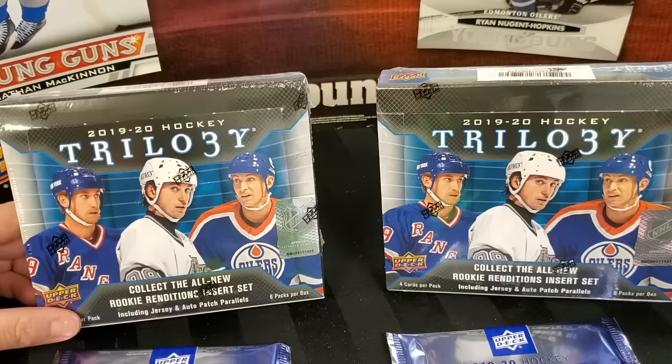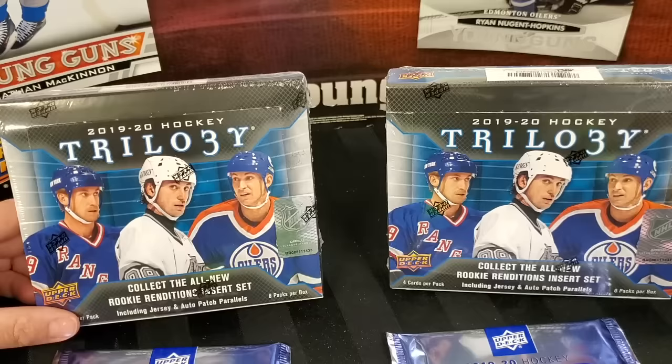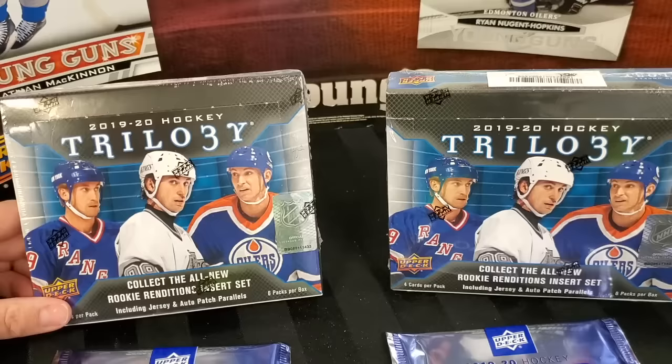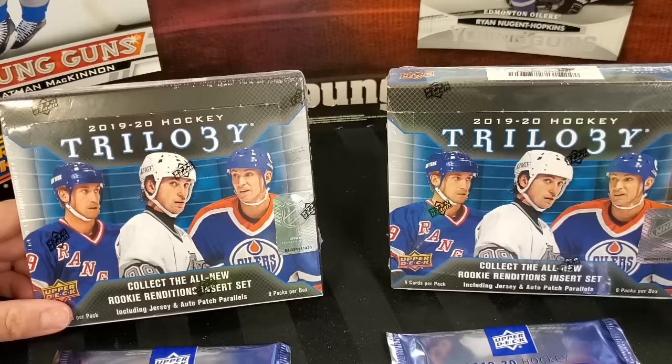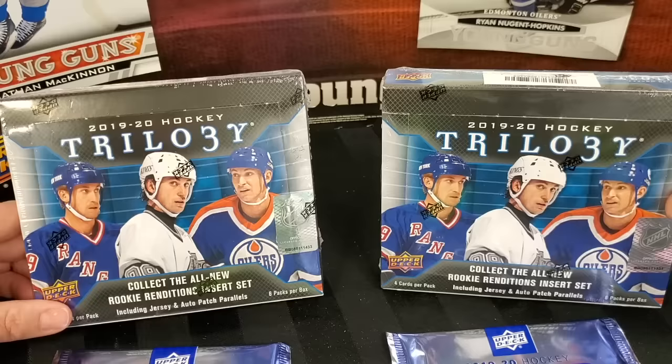White hot rookie class. They just announced the Series 2 Young Guns checklist, and there's at least 10 to 12 that I'll be chasing hard — probably better than Series 1. That might be a product you want to stock up on, get some cases, because in a couple of years if those rookies pan out, they'll be pretty dope. Some of them are already showing good signs. Even loose packs — we've been pulling random Young Guns like Adam Fox out of loose packs for a while now.